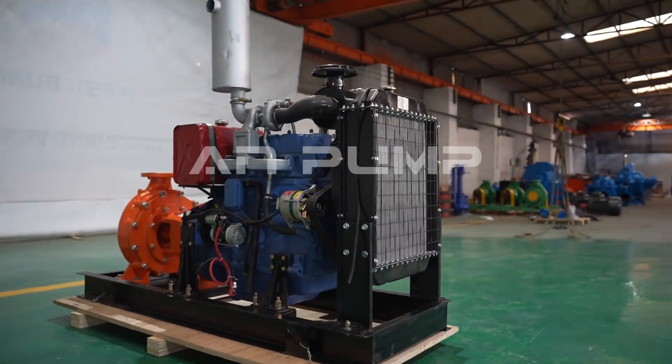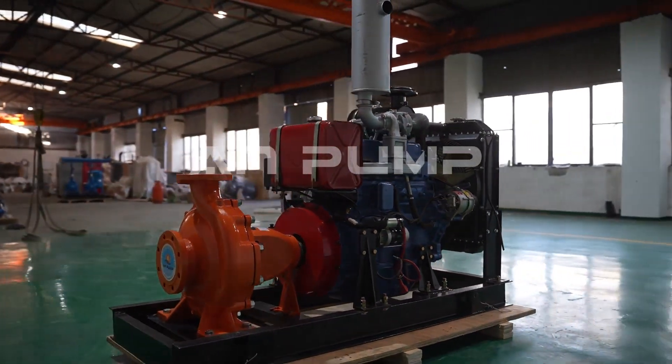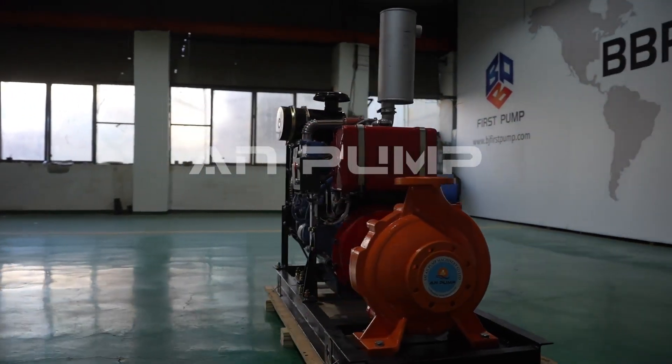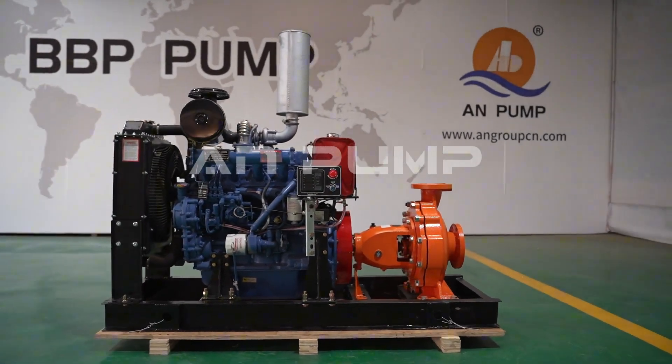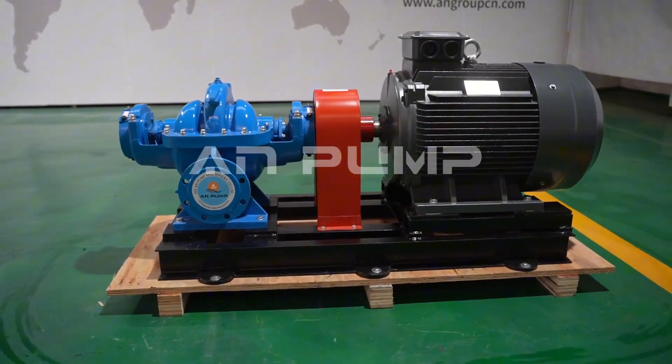In chemical processing, safety is paramount. You need pumps that can handle corrosive materials without breaking a sweat. That's why we're seeing a growing trend toward magnetic drive pumps — they eliminate the risk of leaks entirely by doing away with traditional seals. When you're handling hazardous chemicals, this extra layer of security is invaluable.